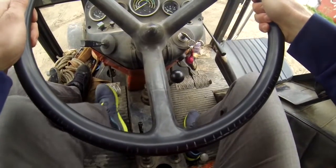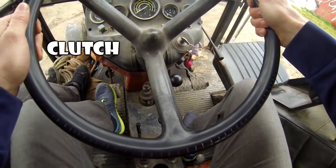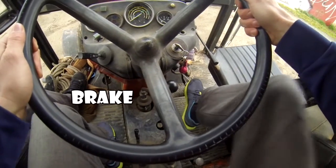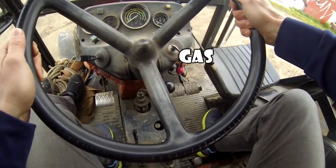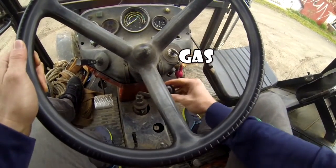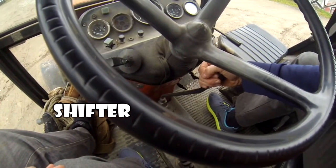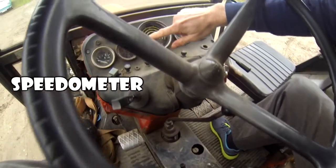This is the clutch on the left. This is the brake in the middle. And the gas on the right. This is a shifter. And this is the speedometer.